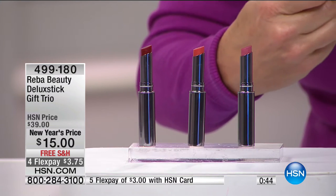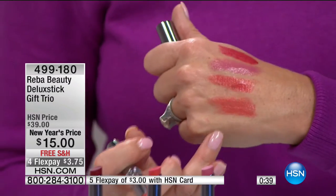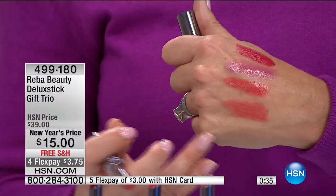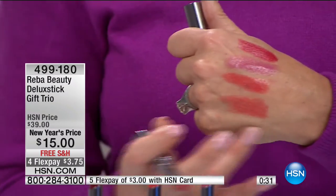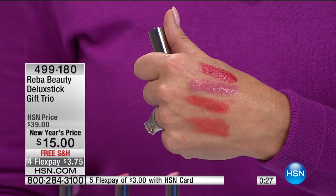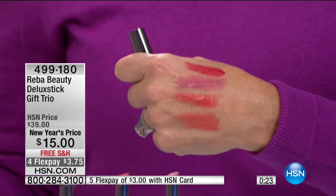I'll show you one more time how it goes on — it's hydrating, it's creamy, and yet you can see the color saturation. You would think I just put a gloss over my lipstick — like I lined my lips, put a lip color on, and then placed a lip gloss over top of it. We have just a few seconds remaining. It's item 499-180 — a great opportunity at over 50% off.